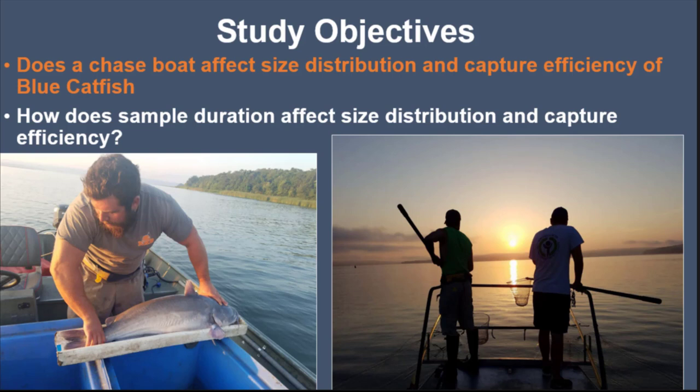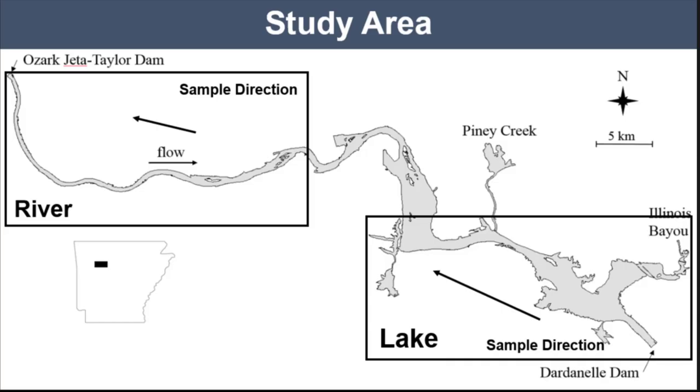And how does sample duration affect size distribution and capture efficiency? We conducted this study on the Arkansas River, specifically Lake Dardanelle — a 35,000-acre reservoir on pool 10. Geomorphologically, it consists of a river zone, a transition zone, and a lacustrine zone. We focused specifically on the river zone and the lake zone because they are so geomorphologically different.